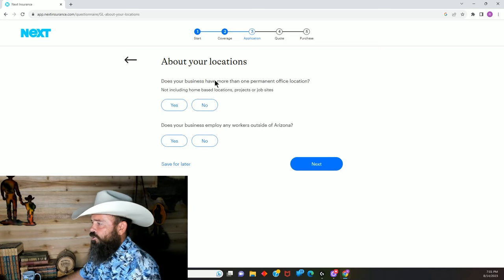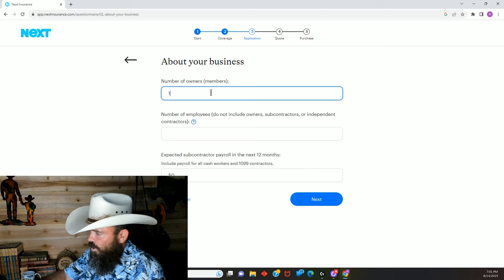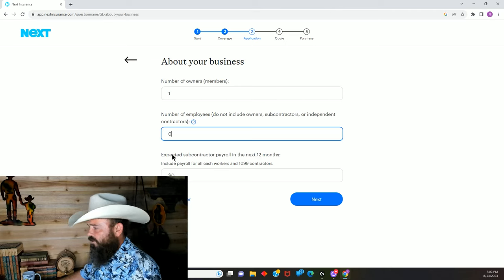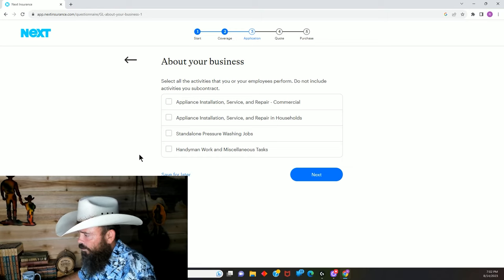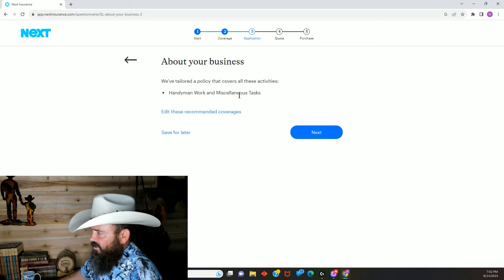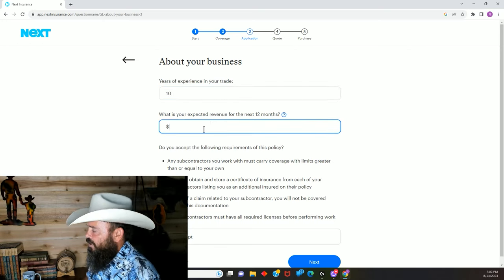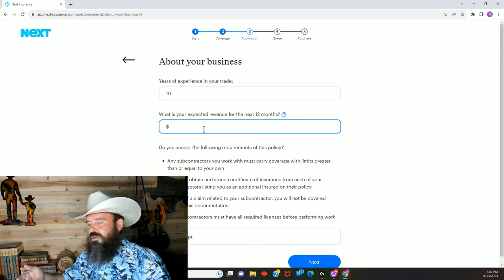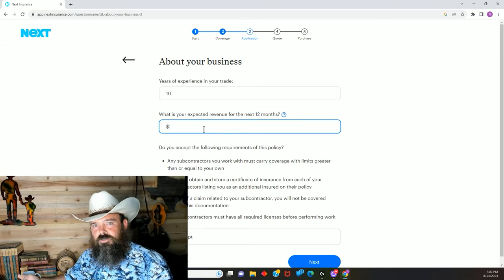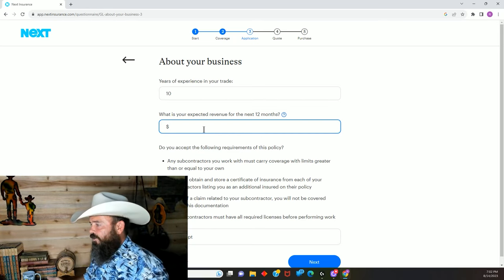Year you started the business — for most of you I'll assume 2023. Does your business have more than one permanent location? No. Do you employ workers outside of Arizona? No. Number of owners or members: one. Number of employees: zero. Expected subcontractor payroll in the next 12 months: zero for most of you. Business services: handyman work and miscellaneous tasks. When it asks about revenue, it means the total amount you're invoicing — not just labor, but materials too.